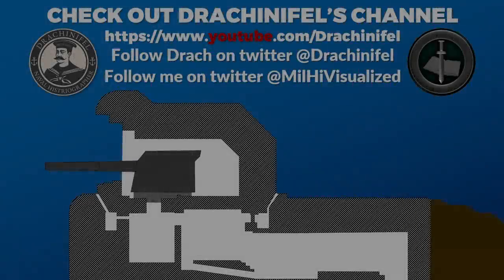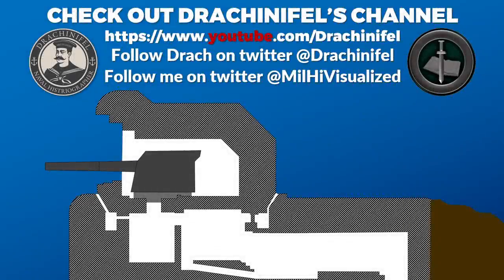Hello everyone, we have a special broadcast today with Drachy Niffel. Hello. He's the naval expert — if you don't know his channel yet, be sure to check it out. We will talk about the effectiveness of World War II coastal batteries. This is part of a bigger podcast, which you can find on his channel, which we will link in the description.